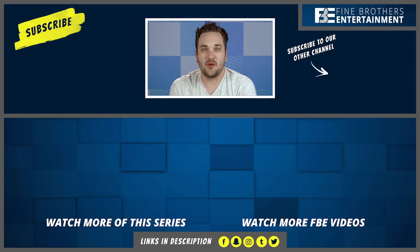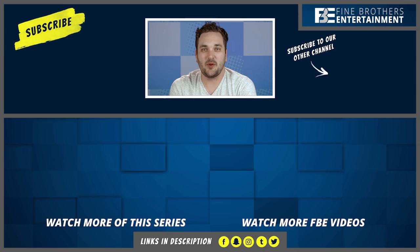Derek here with the React Channel producers. Perfectly timed photos are one of those rare occurrences that only happen once in a lifetime, just like FBE's Snapchat. You should check it out because you don't want to miss it — it'll be gone forever.